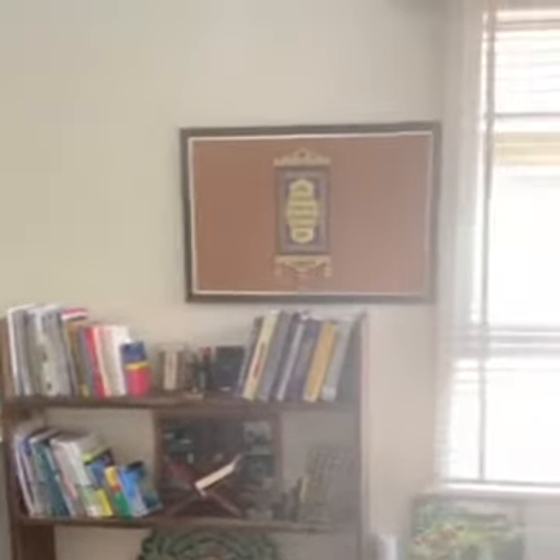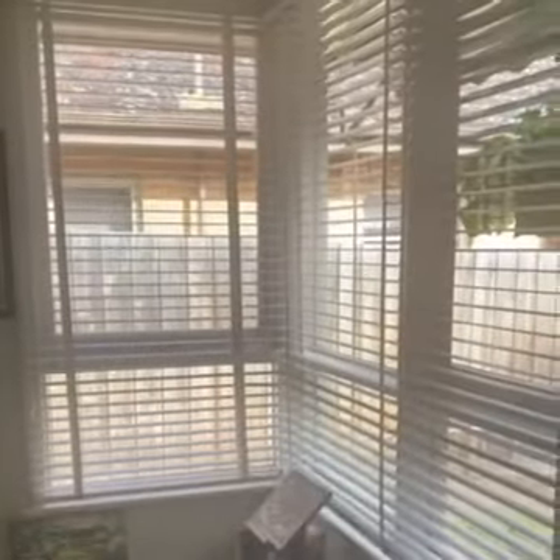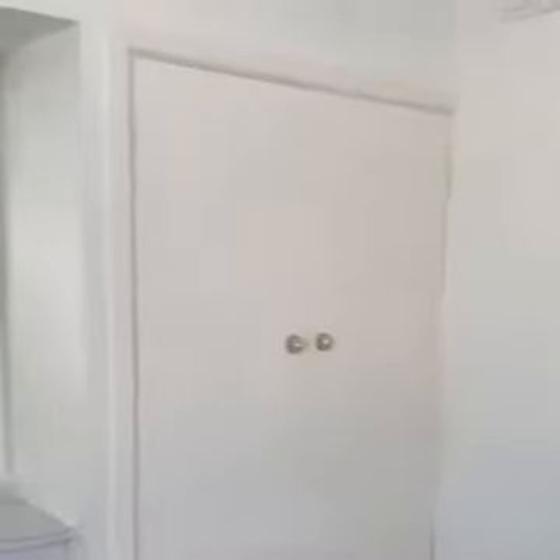Hi prospective tenants and welcome to 176 Albert Street. Through the main entry and to the right you have your first bedroom. Lots of natural light coming in, wall-to-wall carpets and built-in robes. You also have a little desk dresser area.